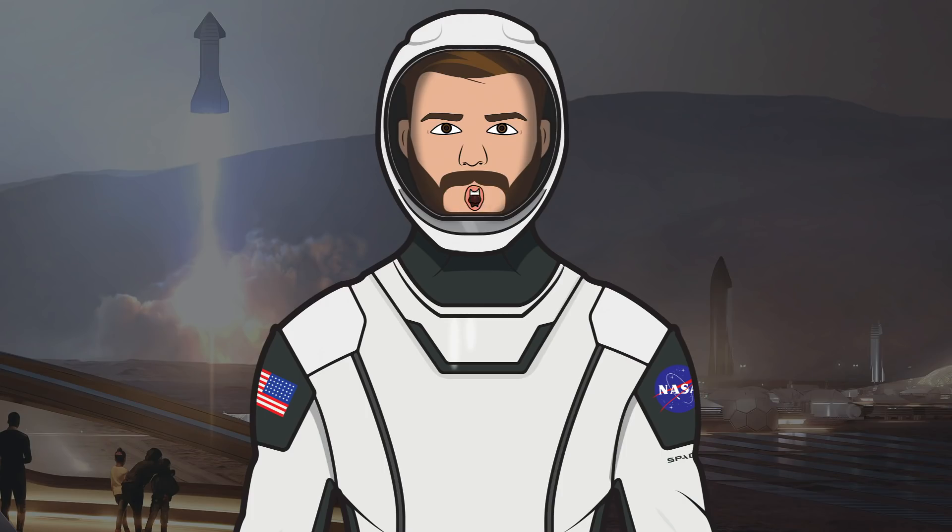Hello, we're TheSpaceXFans and welcome to TheSpaceXShow, the place where you can stay up to date with everything SpaceX.